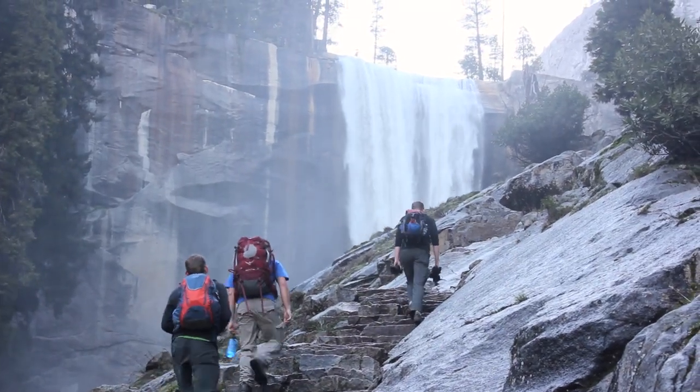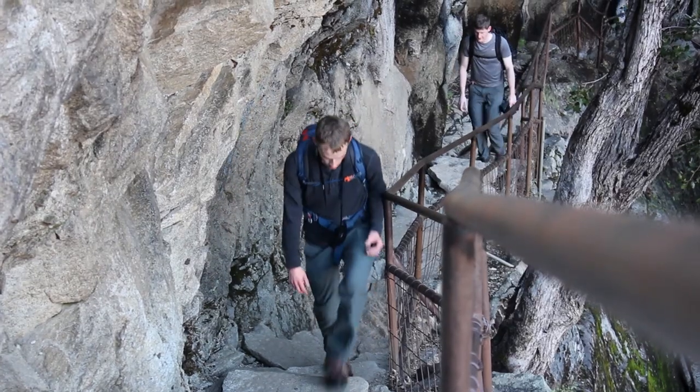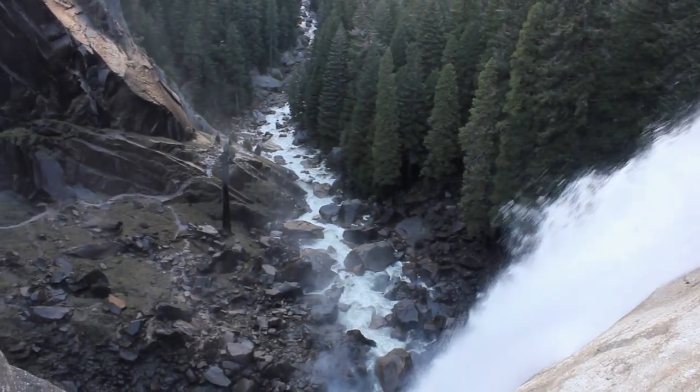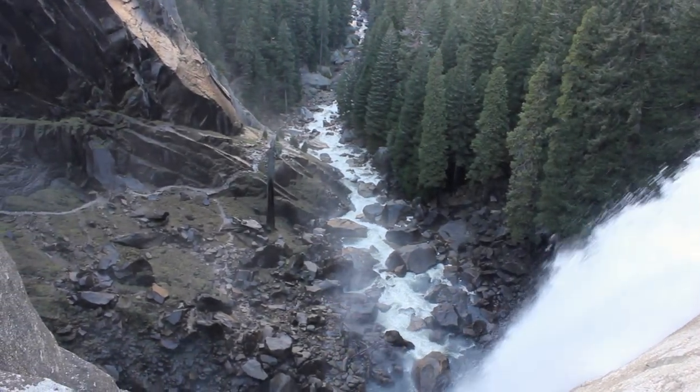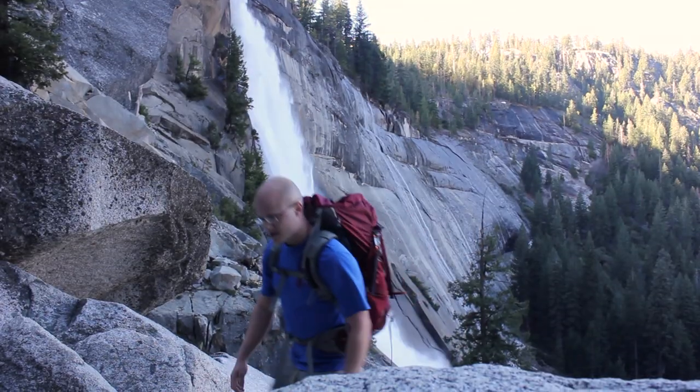The 14-mile trail passes numerous scenic destinations like Vernal and Nevada Falls, while gaining a challenging 4,800 feet of elevation. While possible as a day hike, it takes most people 10-12 hours round trip.